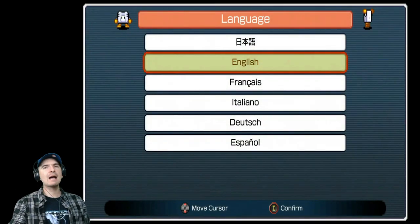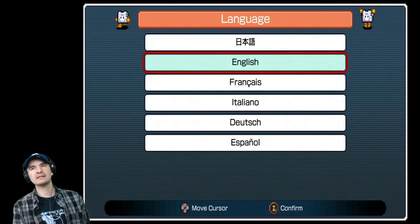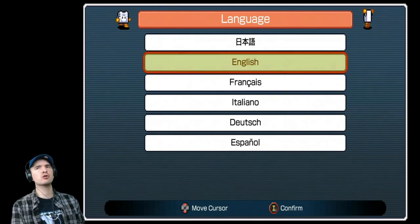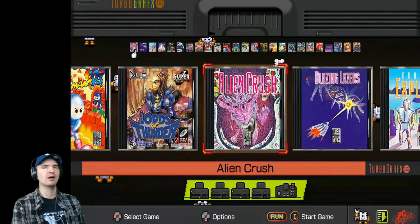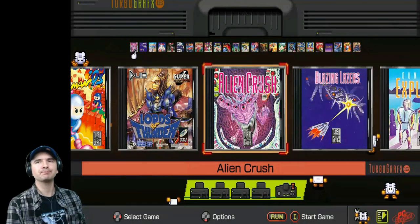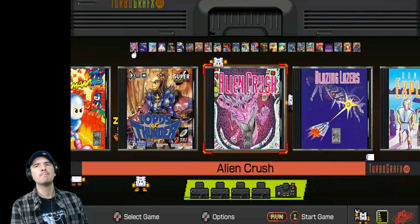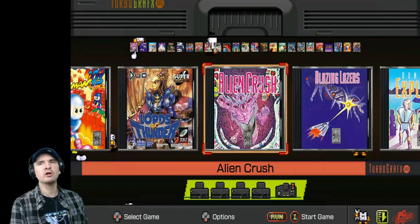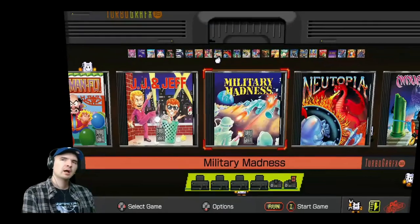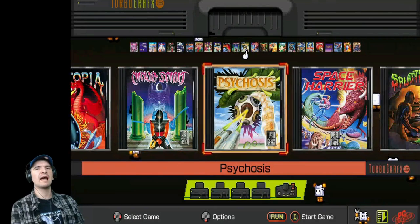There we go — booted absolutely perfectly first time, no hesitation. I'm going to be a little bit rusty with this system because I don't know a lot about it. I'm not a fan of control pads either, but I have to admit this one looks pretty good. When I played the PC Engine at the expo I actually completed it twice, so it can't be that bad. We have music at the menu screen — it's brilliant. Let's have a look at what we've got — there's a lot of games on here.